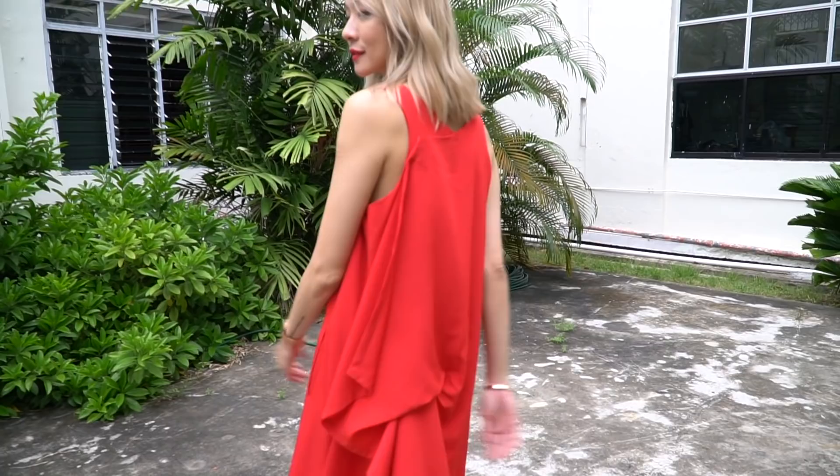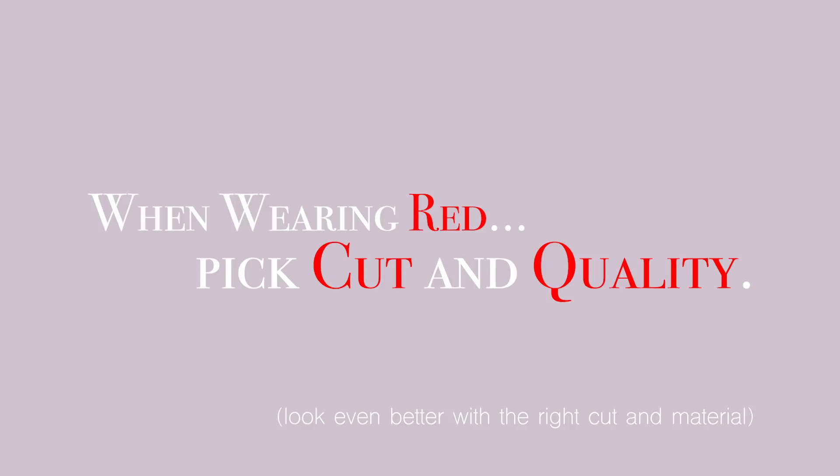Tip number five when wearing red — quality and cut is very, very important. It's not to say you need to buy expensive clothes; I myself wear very normal stuff bought online or from high street brands. You just need to make sure the material looks good in red, because if the material looks cheap, you might get away with it in white, black or grey where quality doesn't show up as much. But because red is such an attention-grabbing colour, if the material looks cheap or it doesn't fit properly, the whole look just looks really off. So pay attention to quality and cut — that's true for all clothes, but especially so for red.